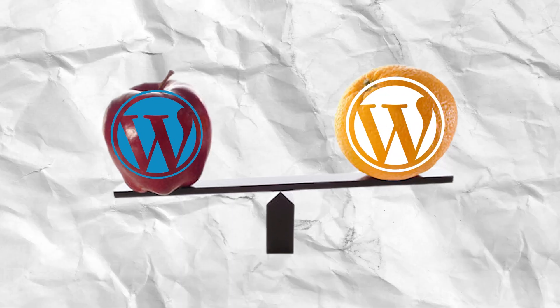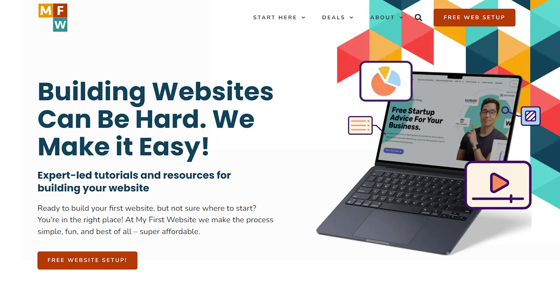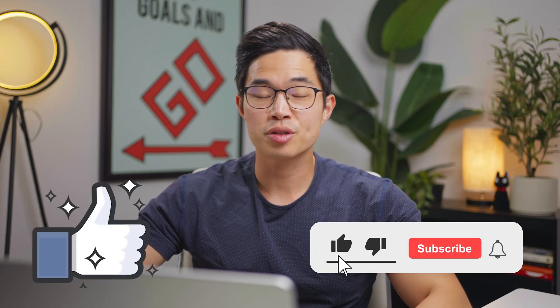Comparing WordPress.org and WordPress.com is like comparing apples with oranges — they're completely different. One is actual software that you're probably searching for, and the other is just a website hosting service. If you want to learn how to make your website using WordPress.org, we have a ton of tutorials on this YouTube channel. Our whole goal is to teach you how to make your first website. I hope you found this video helpful — if you did, hit that like button and subscribe. We post a ton of free tutorials and guides, so stay up to date with our channel.